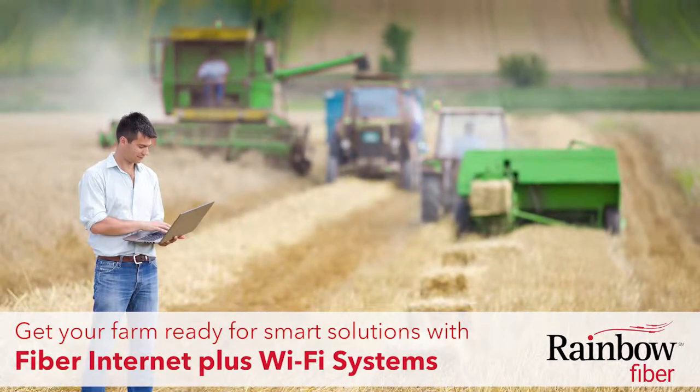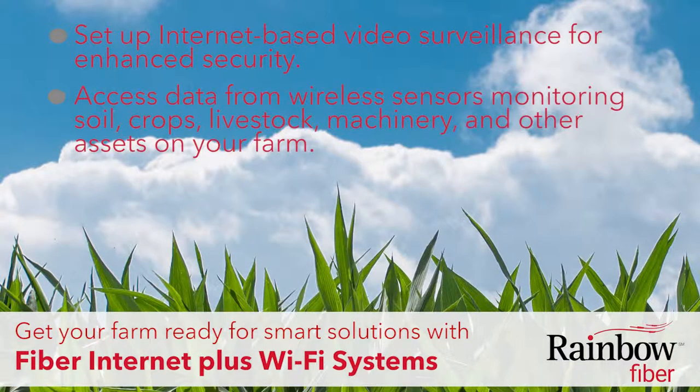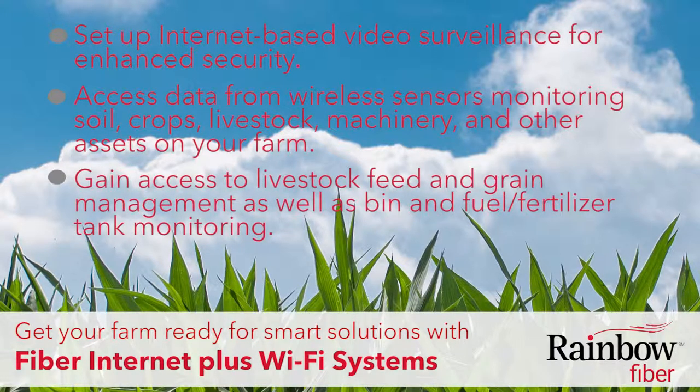For example, you can set up an internet-based video surveillance for enhanced security, access data from wireless sensors monitoring soil, crops, livestock, machinery, and other assets on your farm. Gain access to livestock feed and grain management, as well as bin and fuel or fertilizer tank monitoring.